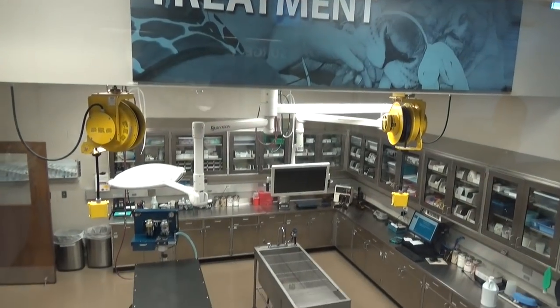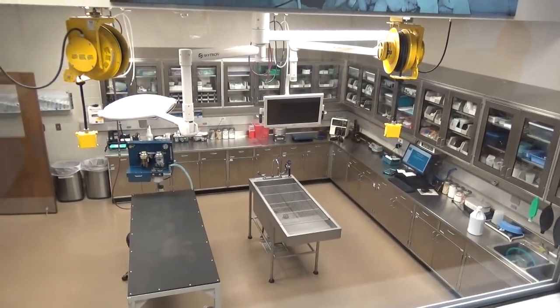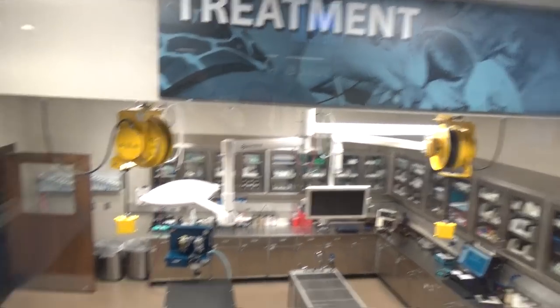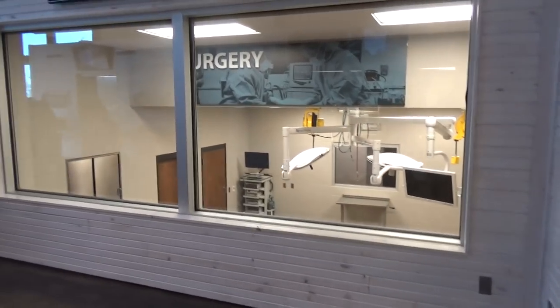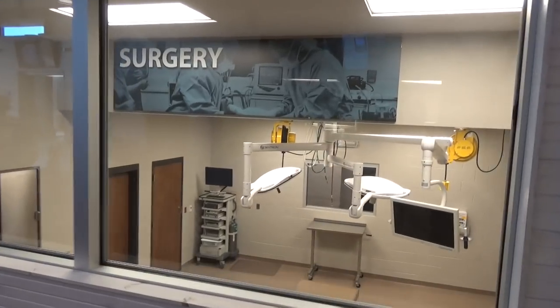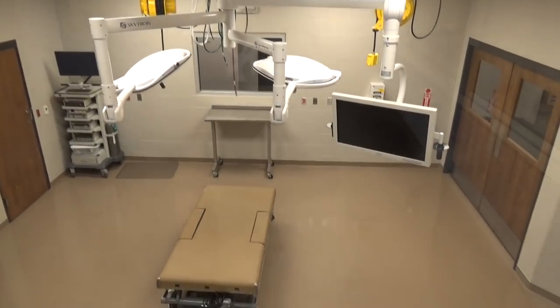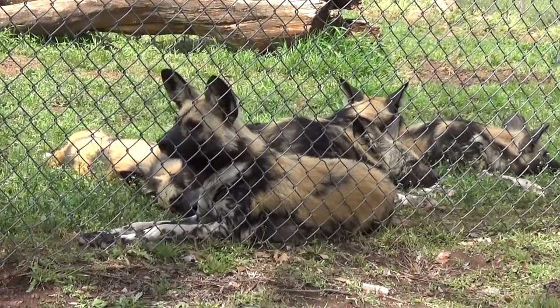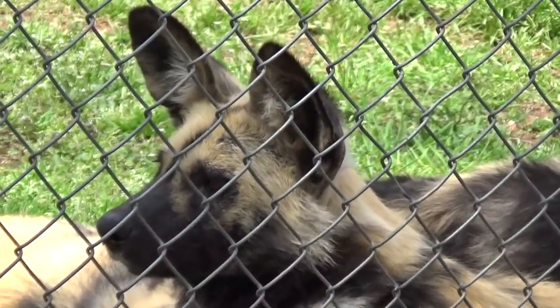One cool thing they have at the zoo is an animal treatment center with a viewing section. If they're doing any sort of medical work on the animals you can watch — they've got treatment rooms, radiology, X-ray rooms, surgery rooms. It's really neat. They also have a diet center where they prepare all the food for the animals. It's an African painted dog cuddle party — you get a great look at their ears too.